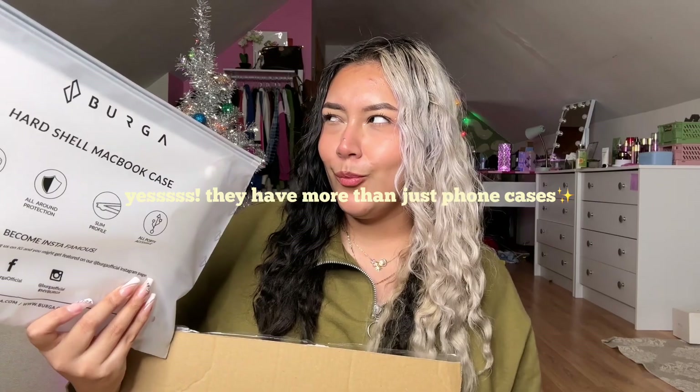Let's get right into this video. Last week I did get this beautiful package from Burga, so let's go ahead and see what's in here. We got one case, another case, another case, and another case. And what is that — another case for another electronic device, for my MacBook?